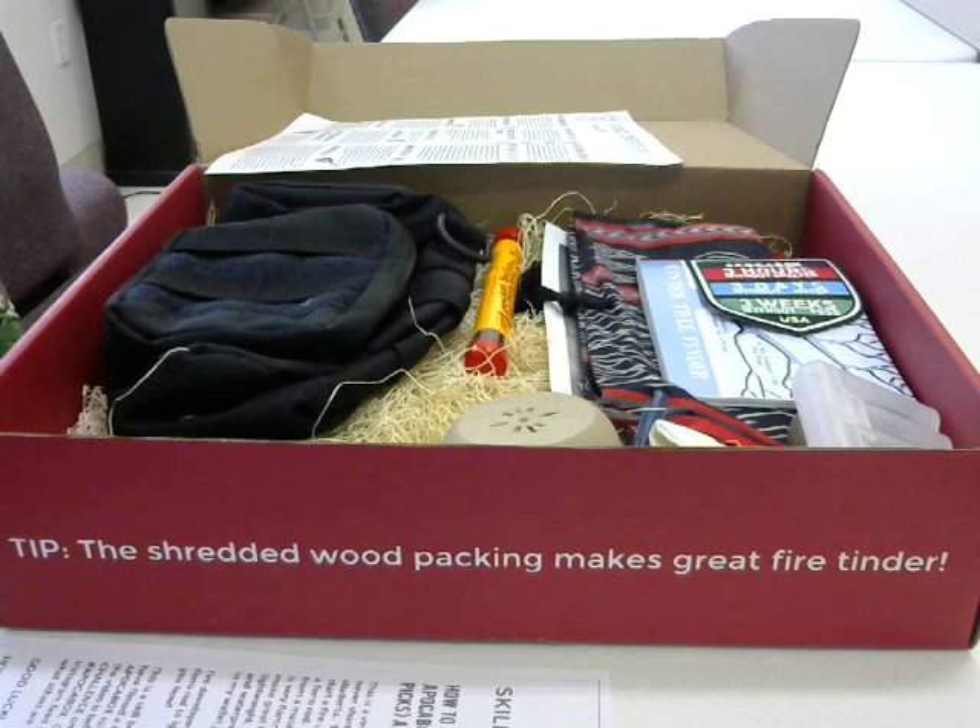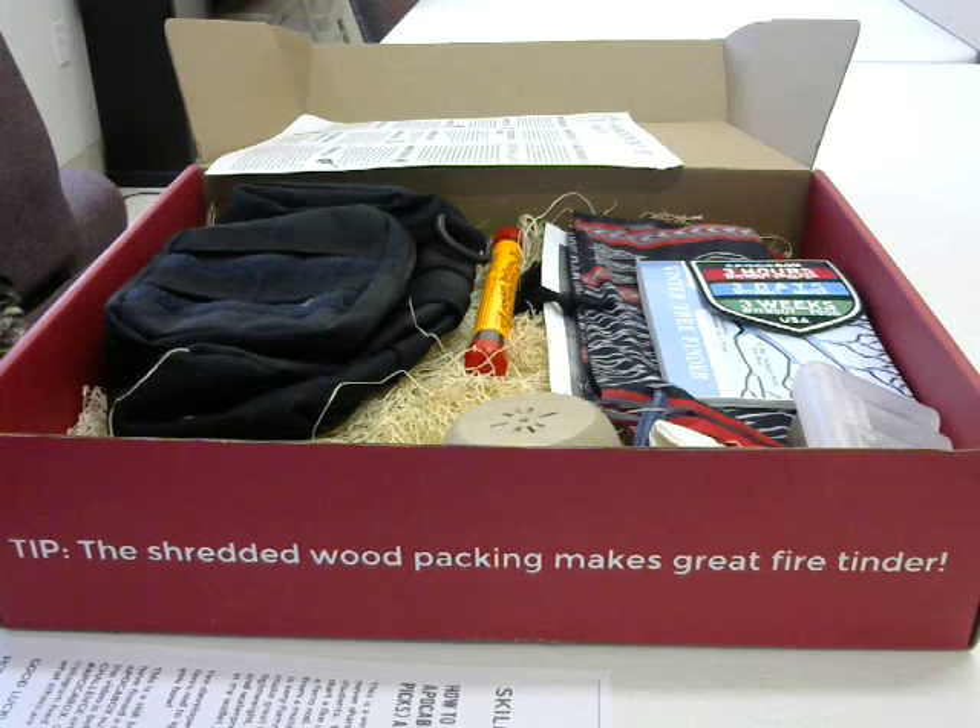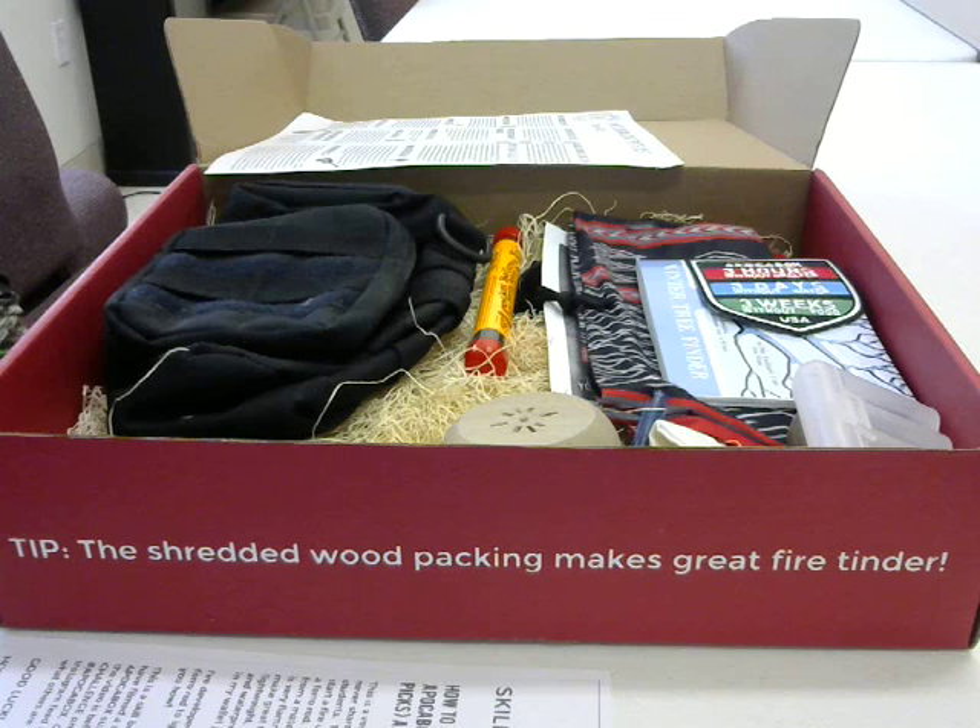Now, I expected — because this was February — that there would be some attempt at Valentine's Day, and I really didn't know how well Valentine's Day would work with prepping and survival. Maybe something involving the survival uses of condoms, perhaps. But fortunately Creek didn't do that, and the theme this month seems to be trees.